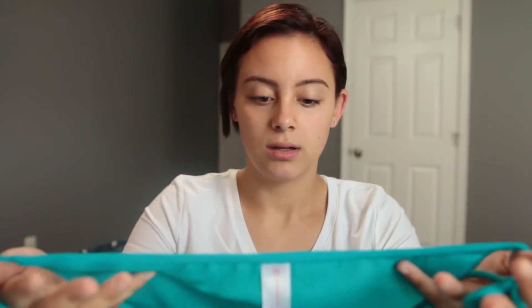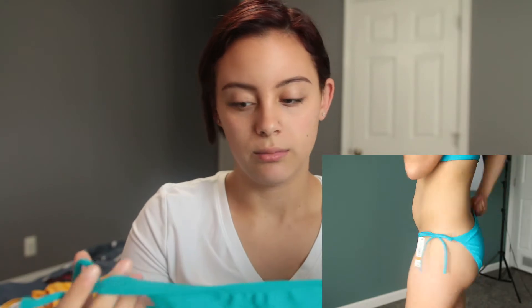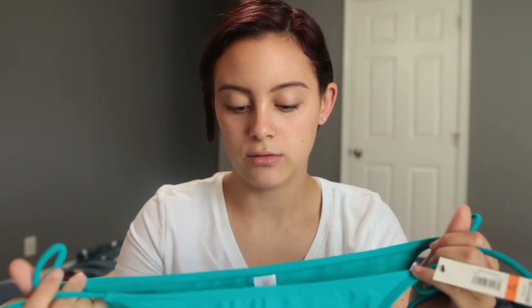I am not comfortable with how low the front goes, and I know a lot of people are, so that's the reason I'm not gonna say this bathing suit sucks — I think it's really cute, I just can't wear bathing suits that low in the front. Other than that it's cute, and the bottoms for this one were $4.66.